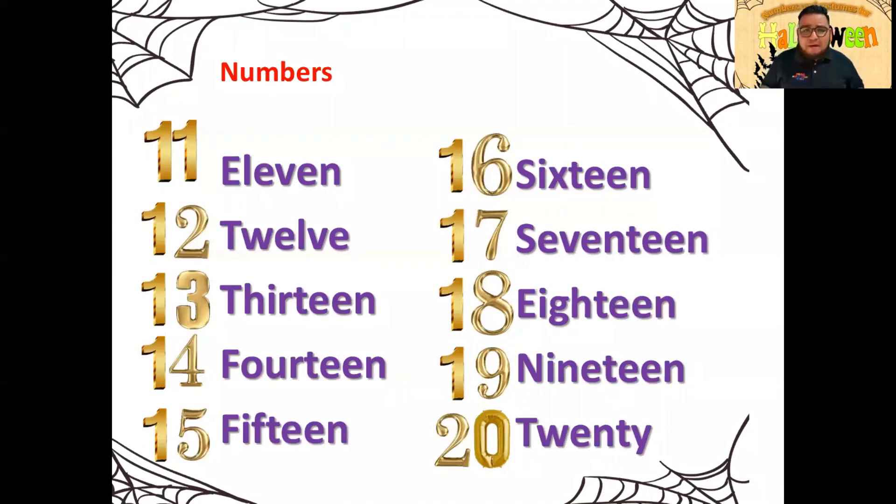En la segunda parte, vamos a ver los números que son del 11 al 20. Vamos a checar la pronunciación correcta de los números del 11 al 20. Comenzamos desde el 11: eleven, twelve, thirteen, fourteen, fifteen, sixteen, seventeen, eighteen, nineteen, twenty.